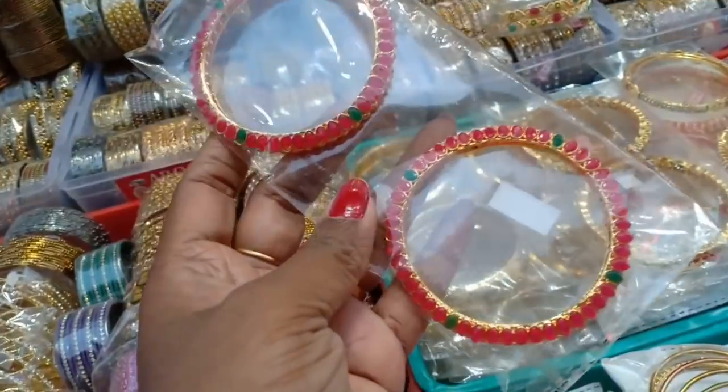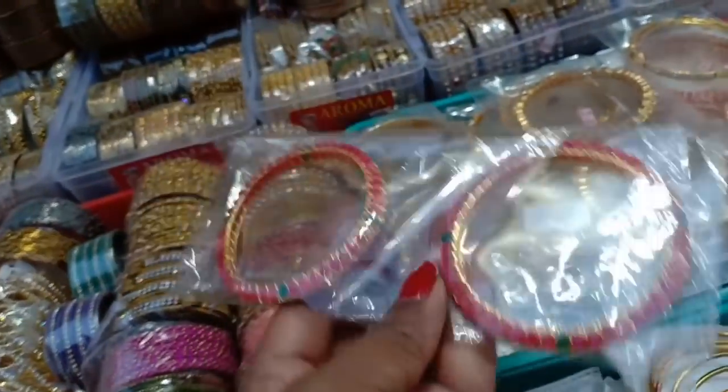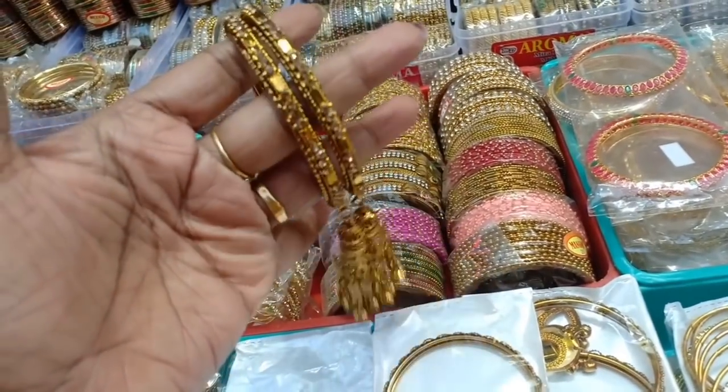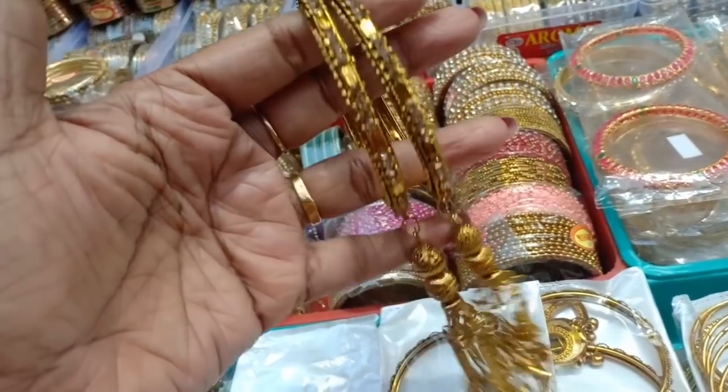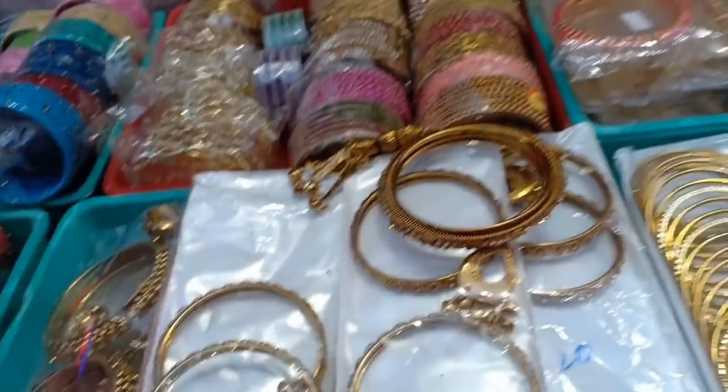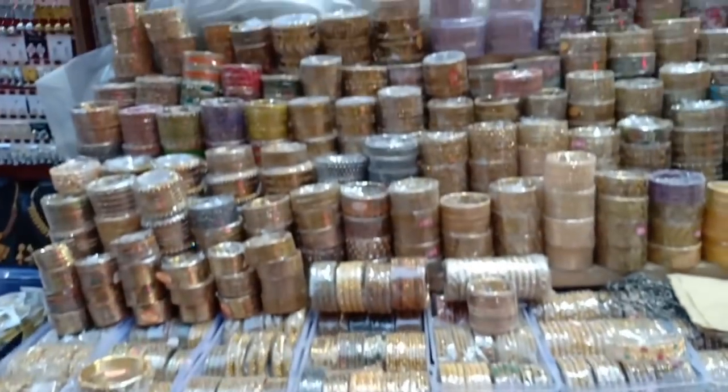For the Suprana bangles, you can start with 100 rupees. For most street shopping, we can negotiate the Suprana prices — you can start with 100 rupees. Here are 180 rupees.